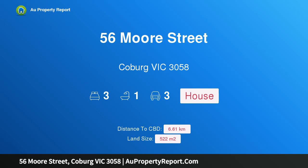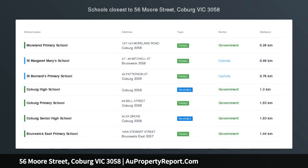Hi, I am glad to introduce property 56 Moore Street, Cobo Victoria 3058.